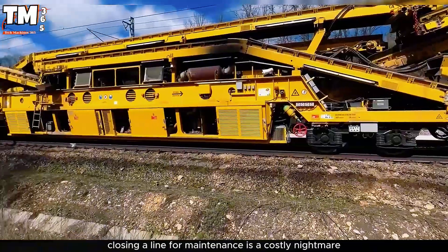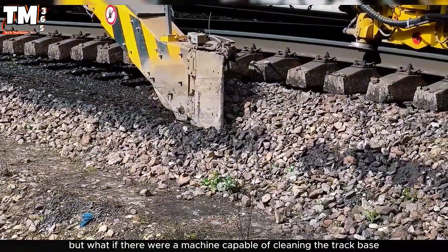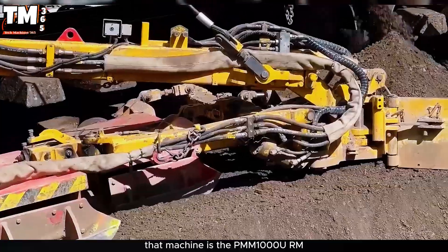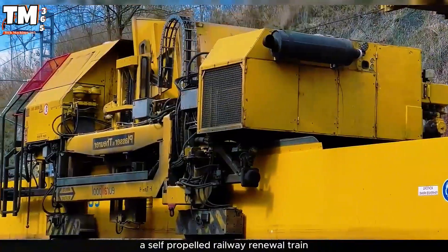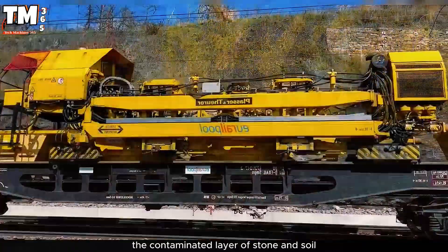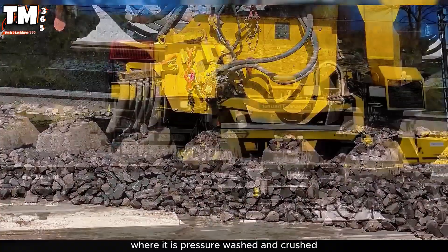In the railway sector, closing a line for maintenance is a costly nightmare. But the PMM-1000URM is a machine capable of cleaning the track base, recycling the ballast, and reconstructing the entire infrastructure in a single pass. This self-propelled railway renewal train is over 270 meters long. Its excavation chains scrape and remove the contaminated layer of stone and soil, while the extracted material is immediately transported to the integrated recycling area where it is pressure-washed and crushed.